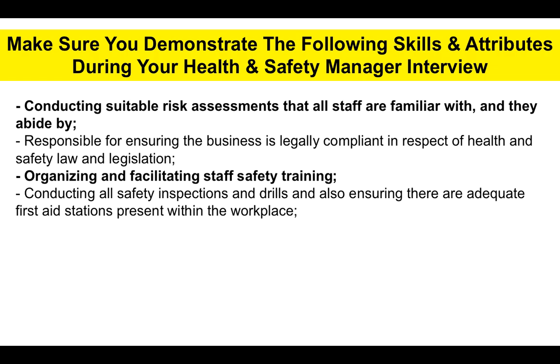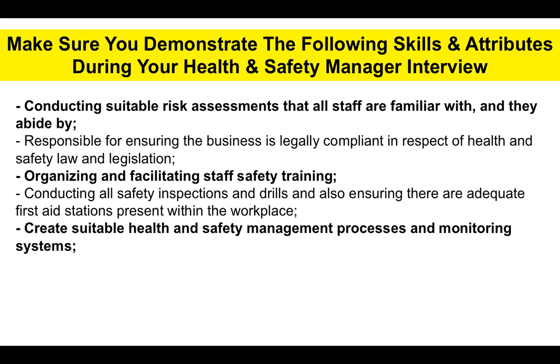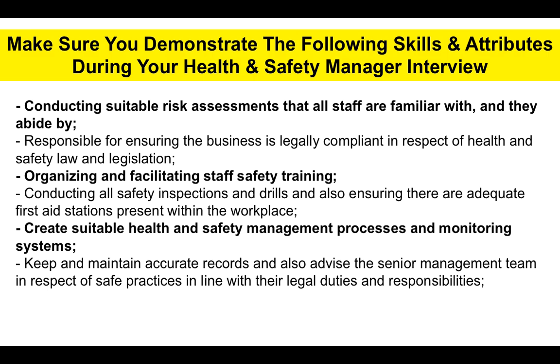You'll be required to organize and facilitate staff safety training as required, based on your risk assessments. Also conduct all safety inspections and drills, and ensure there are adequate first aid stations present within the workplace. You'll also be required to create suitable health and safety management processes and monitoring systems, and keep and maintain accurate records of your findings.